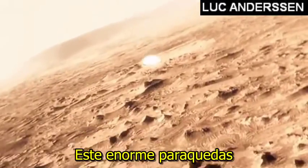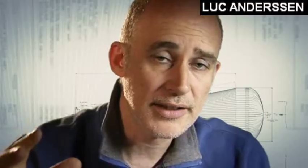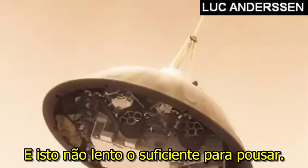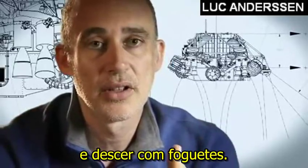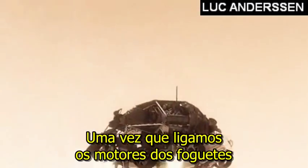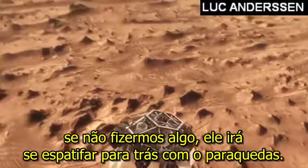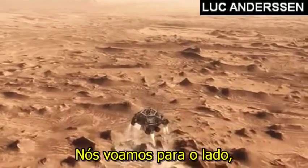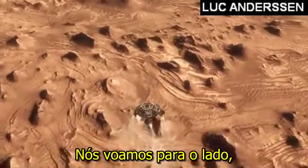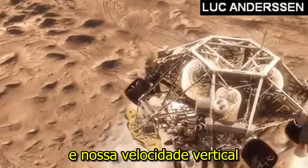This big, huge parachute will only slow us down to about 200 miles an hour, and that's not slow enough to land. So we have no choice but to cut it off and come down on rockets. Once we turn those rocket motors on, if we don't do something, we're just going to smack right back into the parachute. So the first thing we do is make this really radical divert — we fly off to the side, diverting away from the parachute, killing our horizontal velocity and our vertical velocity.